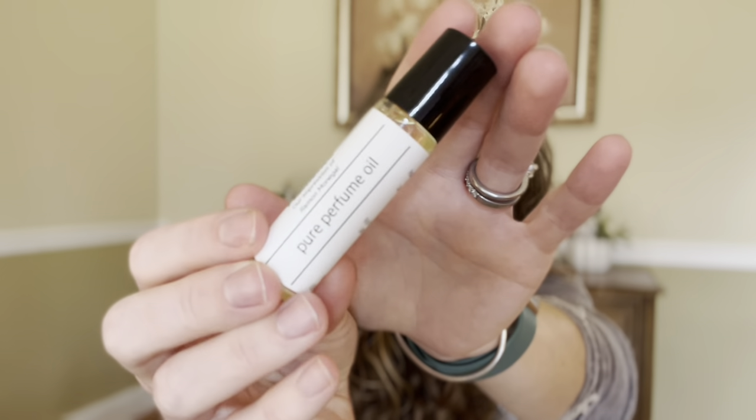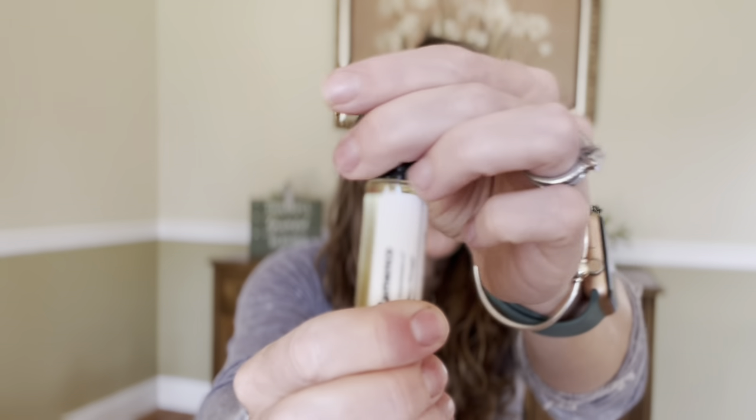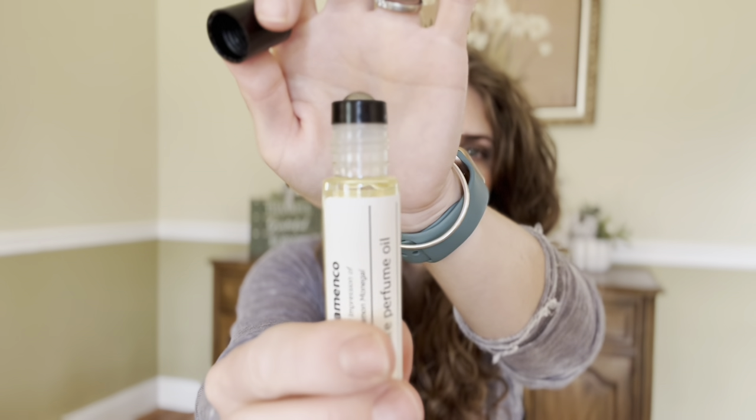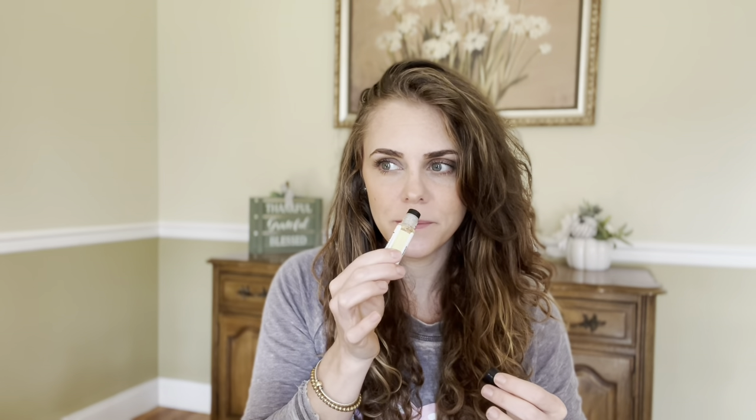The first one is by Ramon Monegal and that is Flamenco. They all come in 10ml rollerballs with really nice steel rollers. I've had them from different companies and these never leak, which is really nice. This one is a very fruity scent — it has notes of raspberry and apple, and the raspberry is quite strong. It's a fruity, sweet, slightly woody scent that dries down with a little bit of cedar.